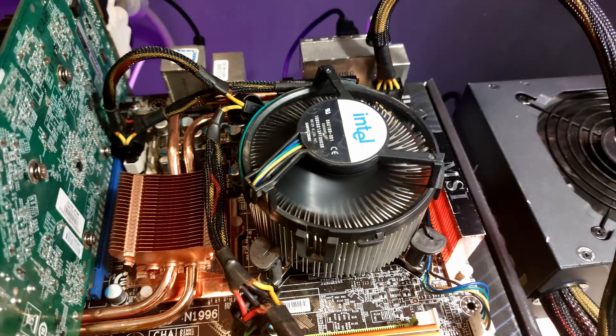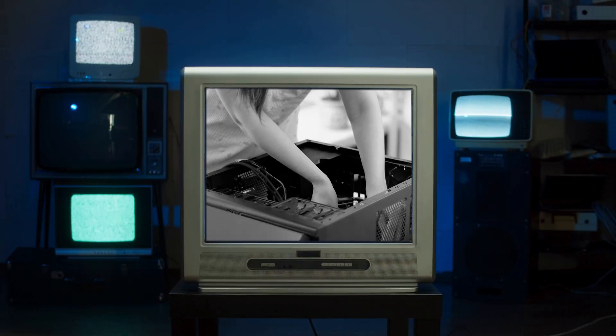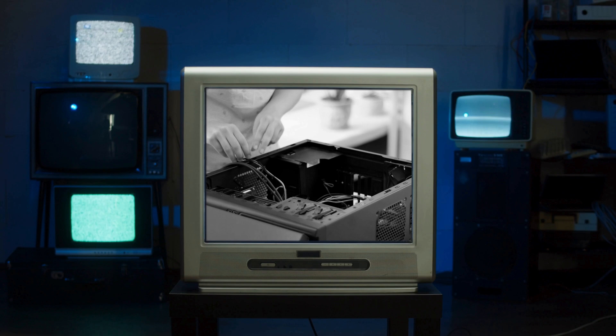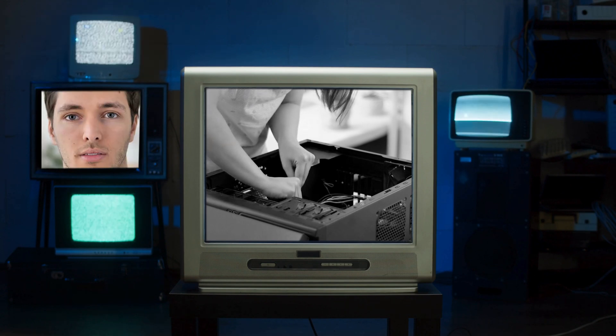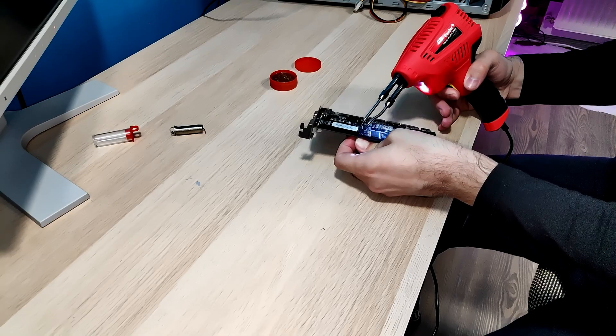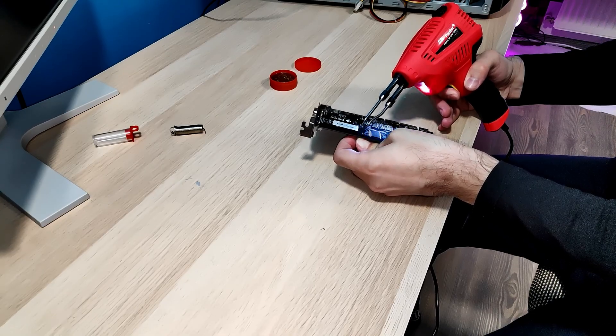I don't know what level of knowledge each of you has. Some of you have probably forgotten more about computers than I'll ever know — good for you. Some of you are just starting out with this hobby — good luck! And some are like me, somewhere in the middle, pretending to know more than we actually do. But let's get started.